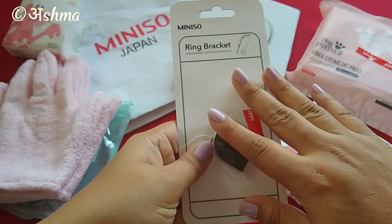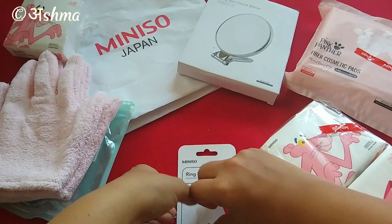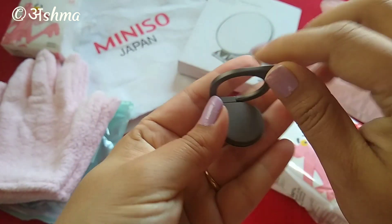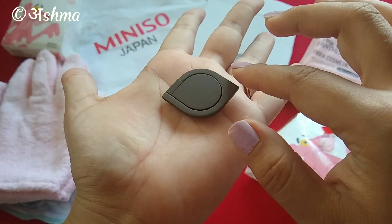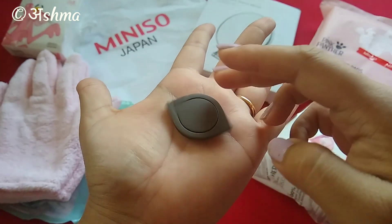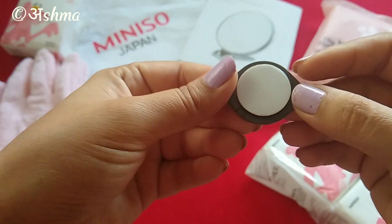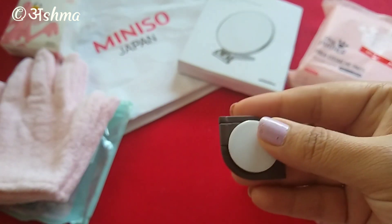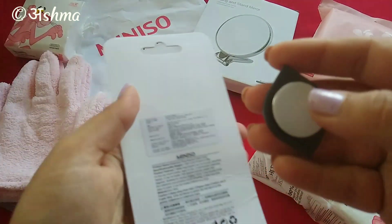The next product is this ring bracelet in a water drop design — it's already open because I tried it on my husband's phone. The design is really nice. You stick it on your mobile so it doesn't drop. The only problem is it acts like a fidget spinner, which was irritating my husband so he removed it. But the good part is it can be reused — I've covered the plastic to protect the glue, and I'll use it on my own phone next.